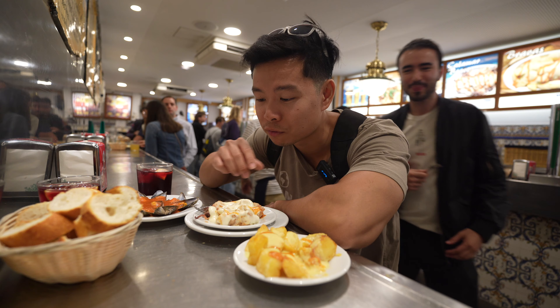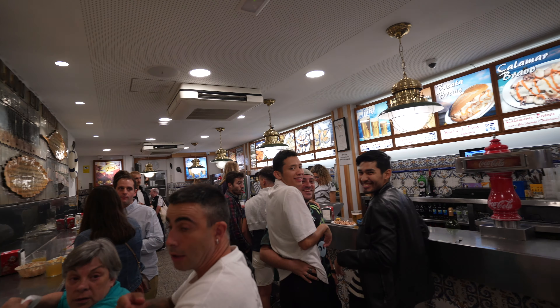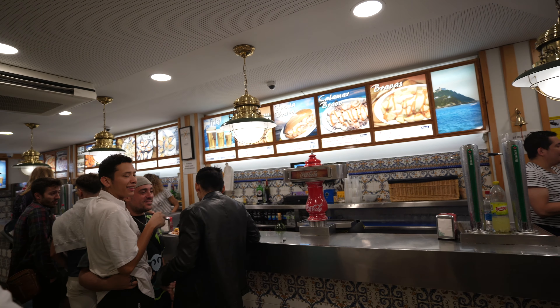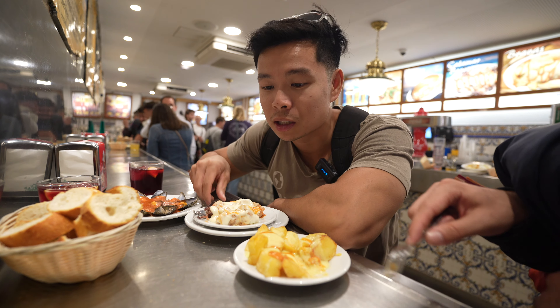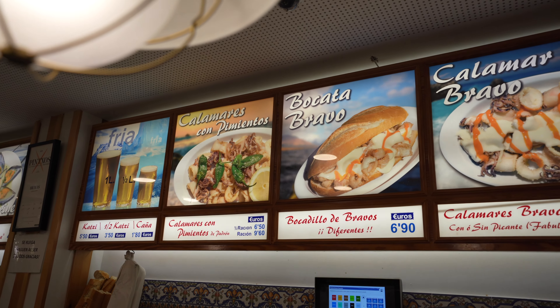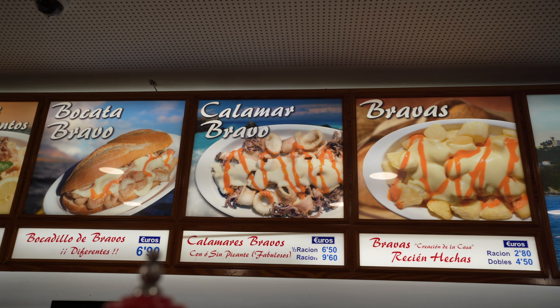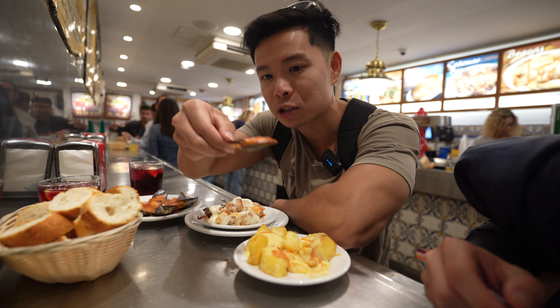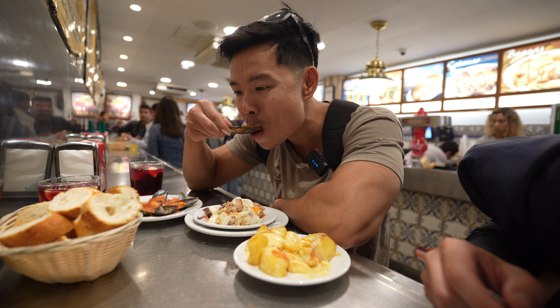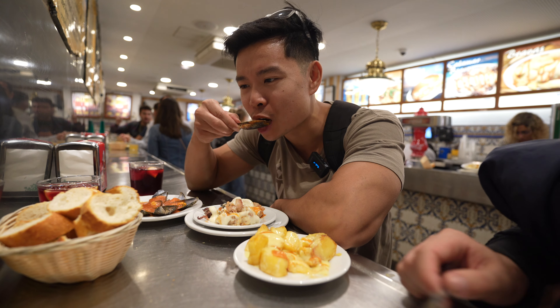This is definitely the Basque culture and vibe — it's like this in all of these Pintxos bars. You get your dishes and a couple of drinks and you enjoy your night. We've been going on this food tour hitting their specialties at each spot. Each of these spots has their own specialties. This one is the seafood, the calamari, and we also got Mejianeras. This is their specialty — the mussels. There's like a tomato-based soup with it.